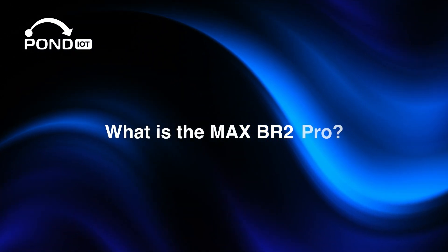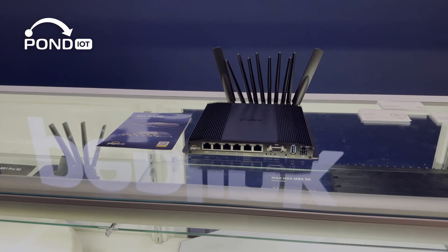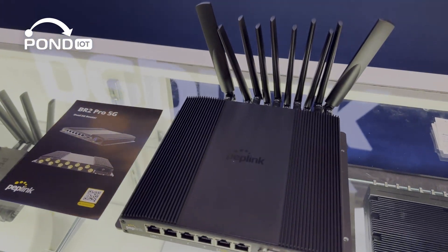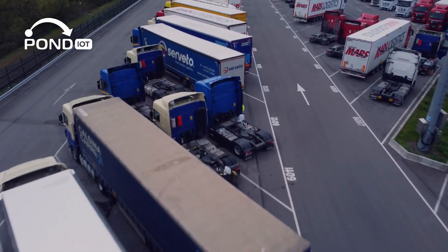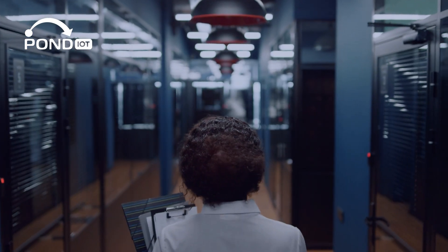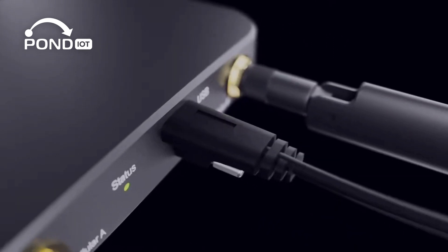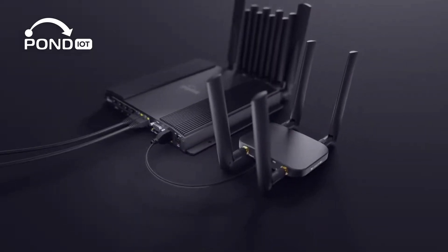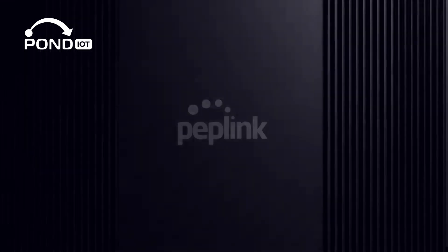The Max BR2 Pro is a dual 5G Wi-Fi 6 router built for connectivity in mobile and remote environments. Whether it's a fleet vehicle, temporary command center, or a backup system for critical infrastructure, the BR2 Pro is built to keep data flowing. It's part of PepLink's mobile lineup and offers a wide range of WAN and LAN options, redundant SIM capabilities, and flexible power options.